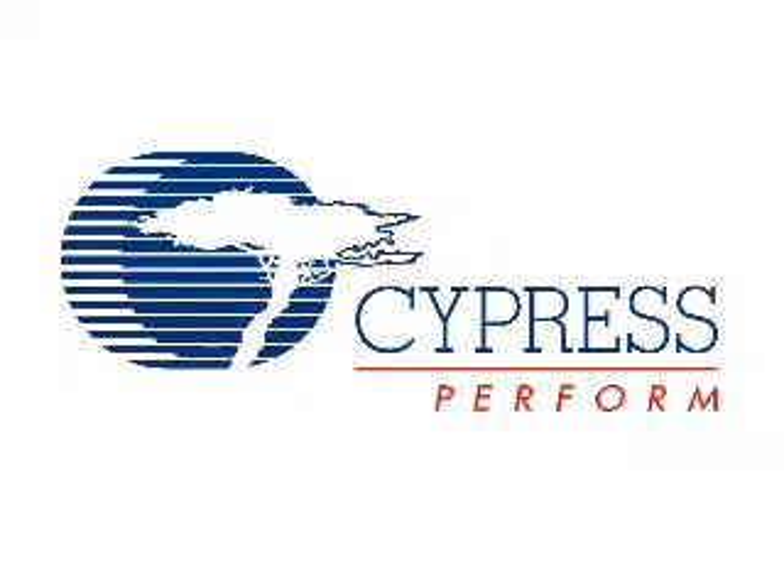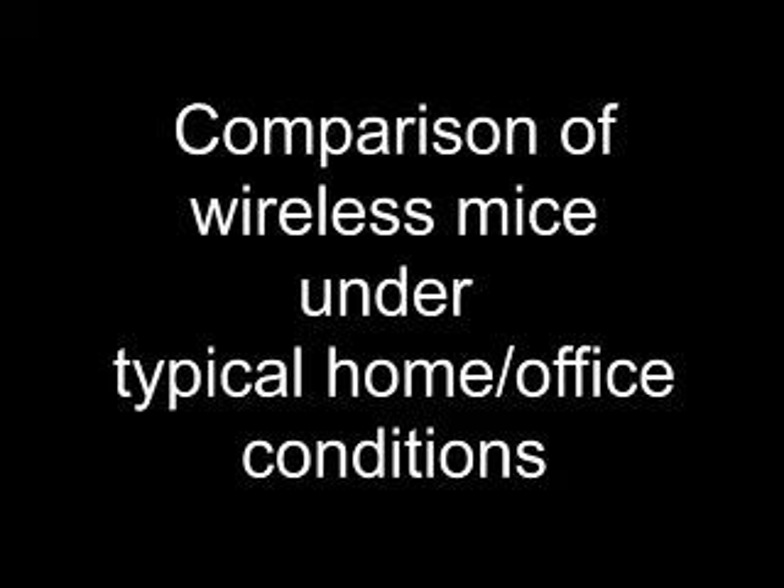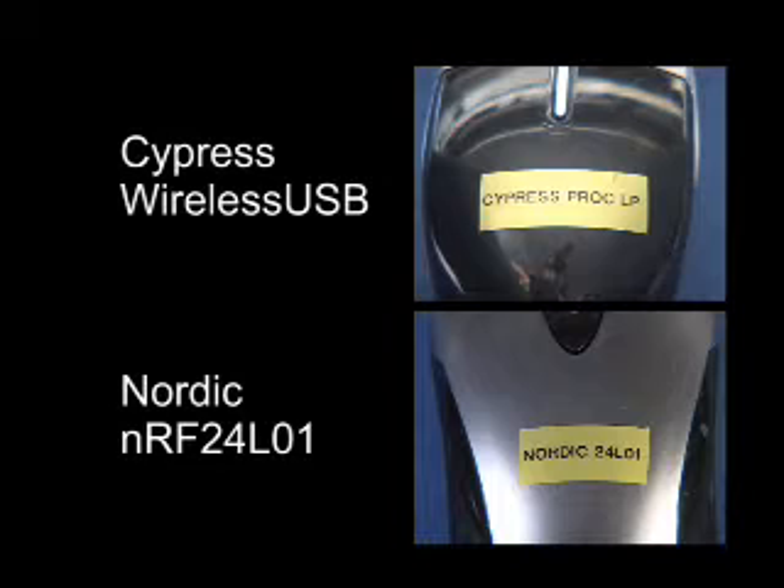The following video shows a comparison of wireless mice under conditions typical of a home or office environment. In this case, a comparison of a Cypress wireless USB based mouse and a Nordic NRF 24L01 based mouse.